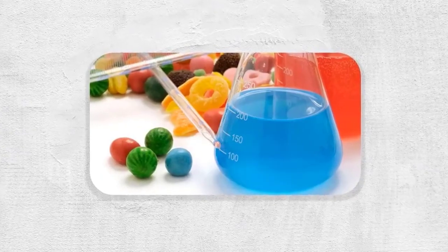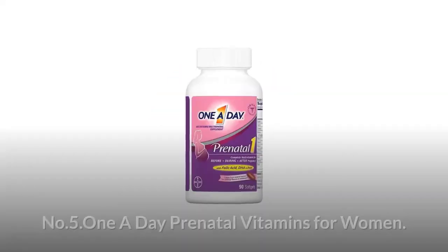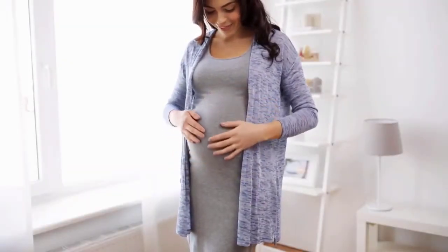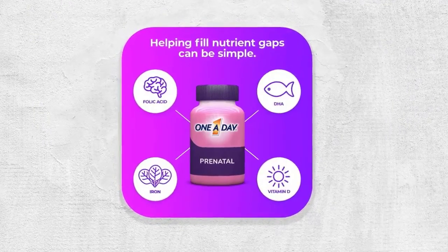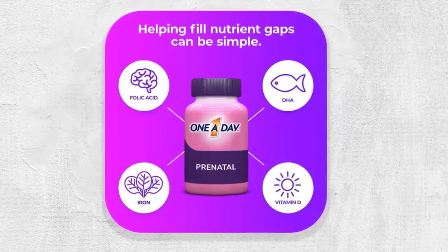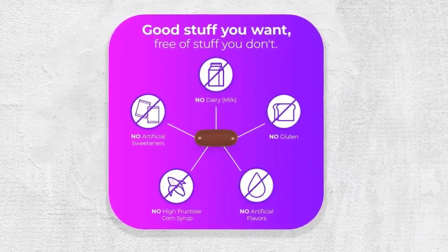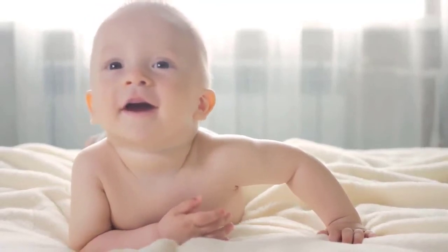Number five: One A Day Prenatal Vitamins for Women. This prenatal multivitamin provides nutritional support for women before, during, and after pregnancy, with key nutrients like folic acid, DHA, iron, and calcium — all in one single softgel. One A Day Prenatal is gluten-free and free of artificial sweeteners, dairy, artificial flavors, and wheat. Folic acid helps support your child's healthy brain and spinal cord development.